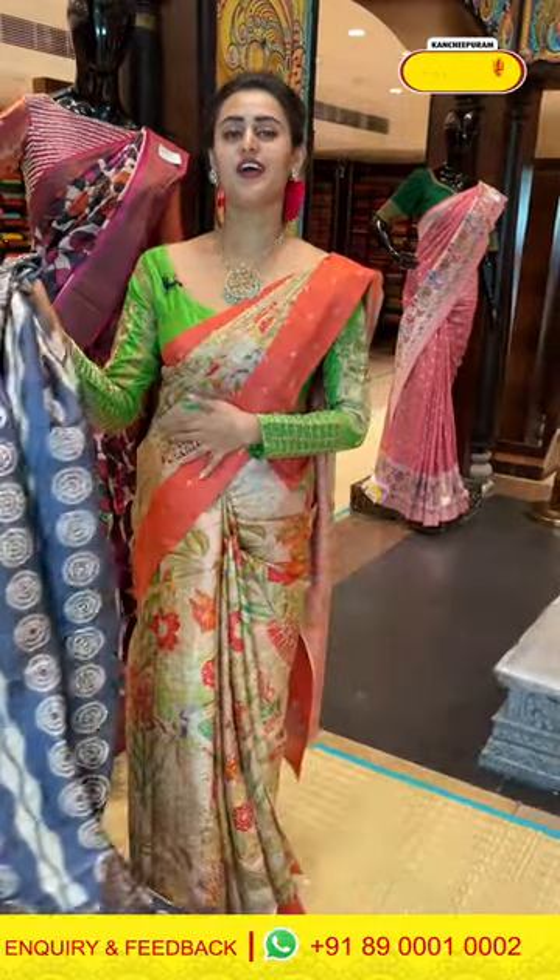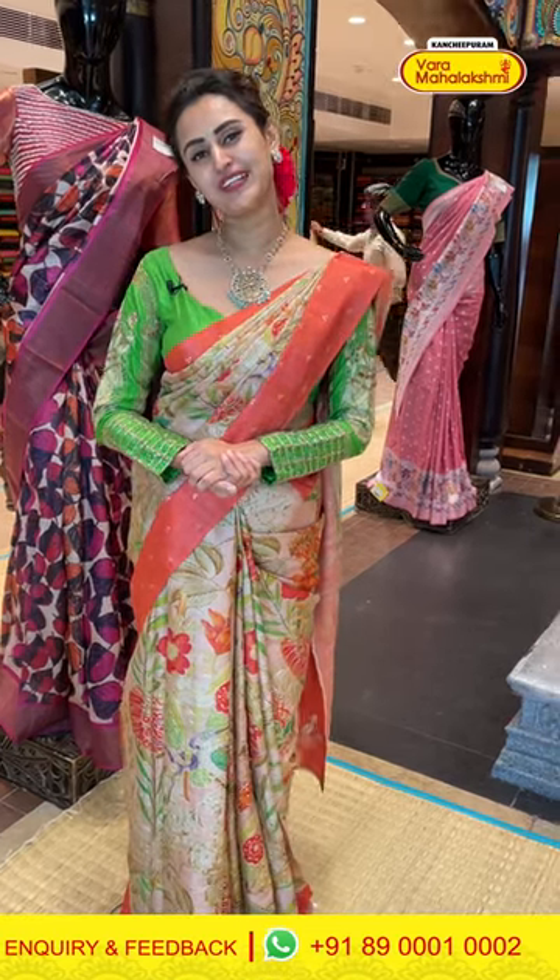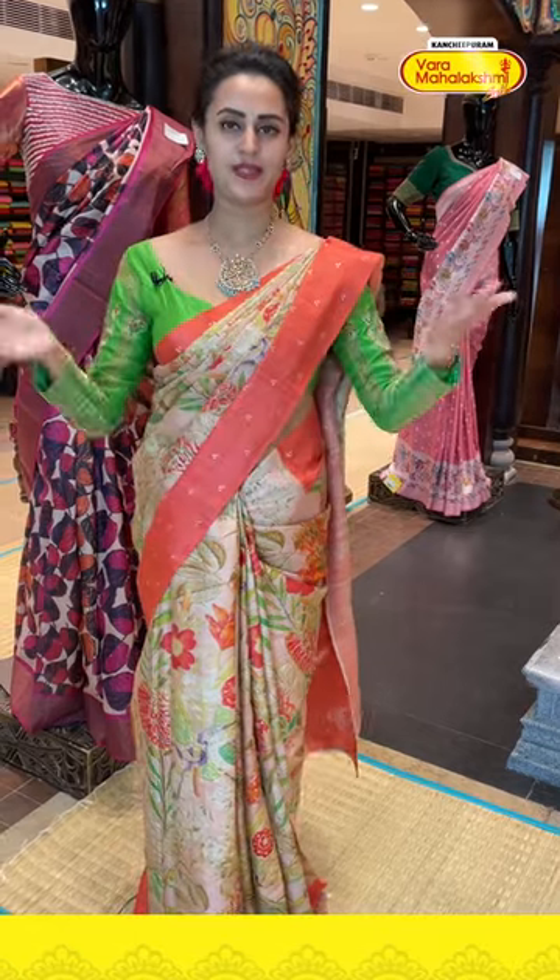Also girls, we have our outlets in all South Indian states — Andhra, Telangana, Karnataka, and Tamil Nadu. We have our biggest store in Kanjivaram. Those are your nearest Varma Mahalakshmi showrooms with all the best, amazing sarees.